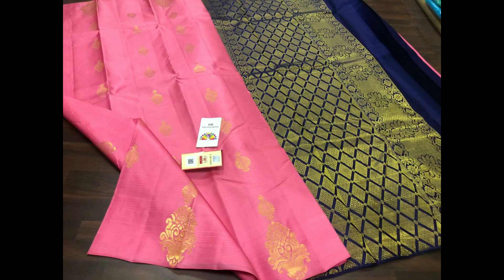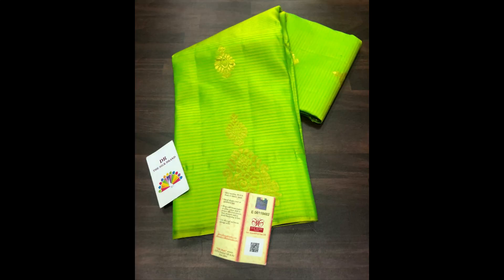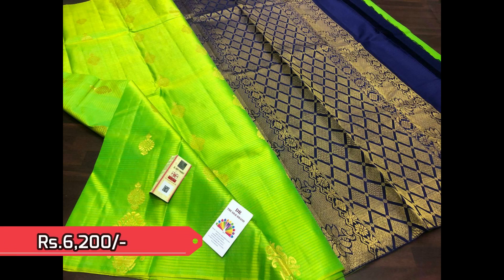Today we have more collection in borderless style with simple zeri work, starting with this baby pink with nice golden zeri butas all over the body, and big size butas towards the bottom part. These two sarees are priced 6,200 each.